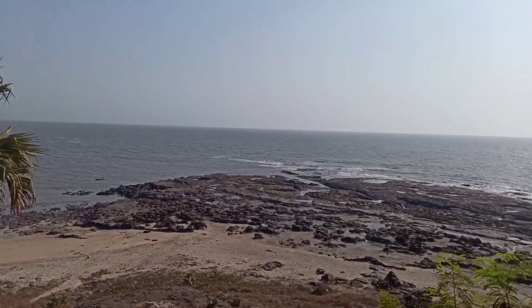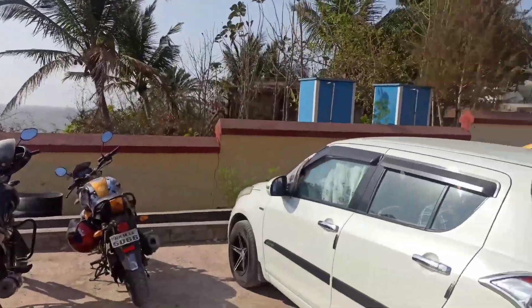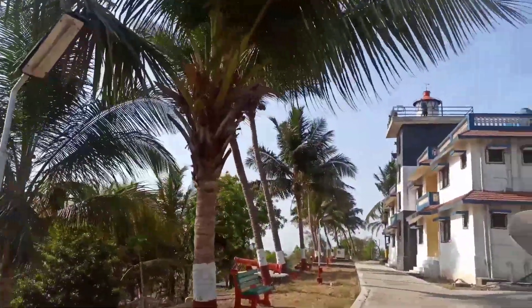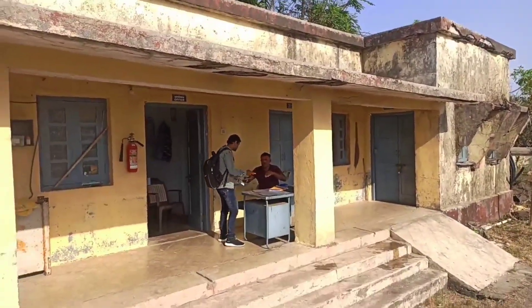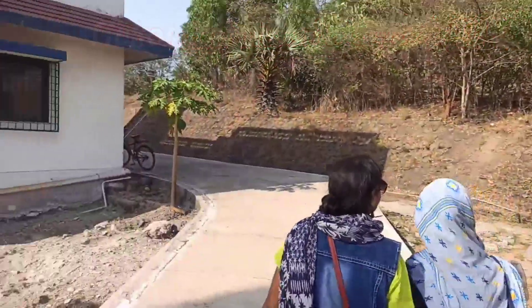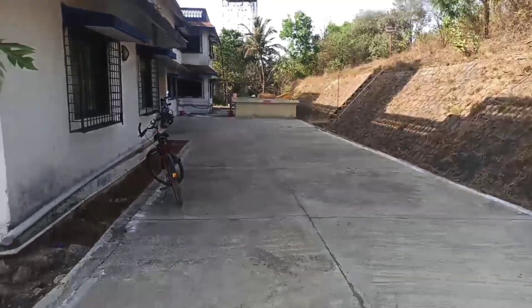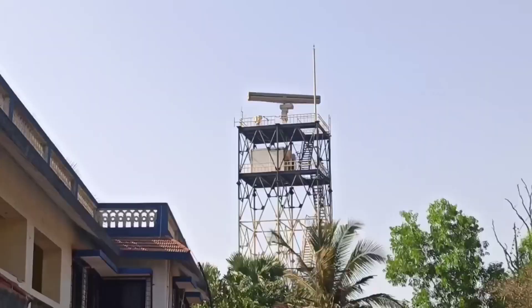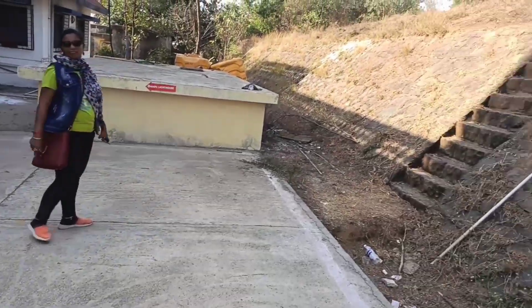काफी ब्यूटीफुल जगह है और यहां पर हवा काफी अच्छी चलती है। टिकेट कटाना है, 20 रुपए पर पर्सन टिकेट है। लाइट हाउस का टिकेट कटाने के बाद आपको यहां से आगे जाना है। यहां पर एक विंडमिल भी घूम रही है। यहां से जो रस्ता है वो कोरलाई और लाइट हाउस की तरफ जाता है।